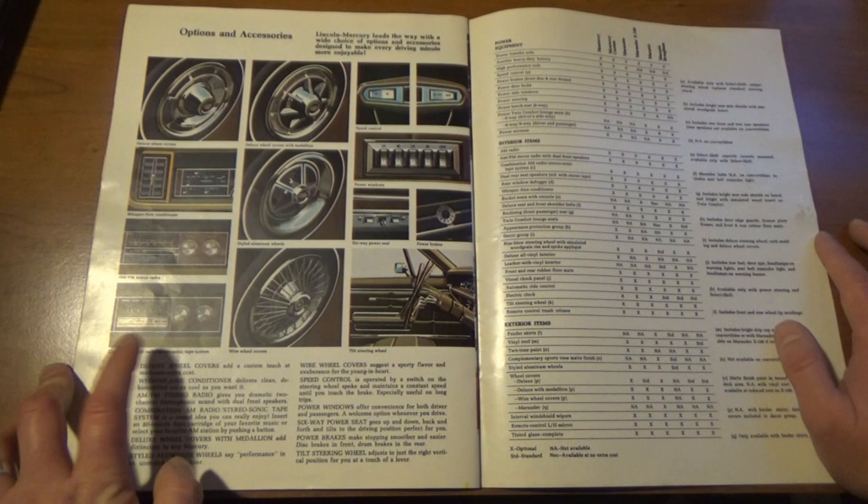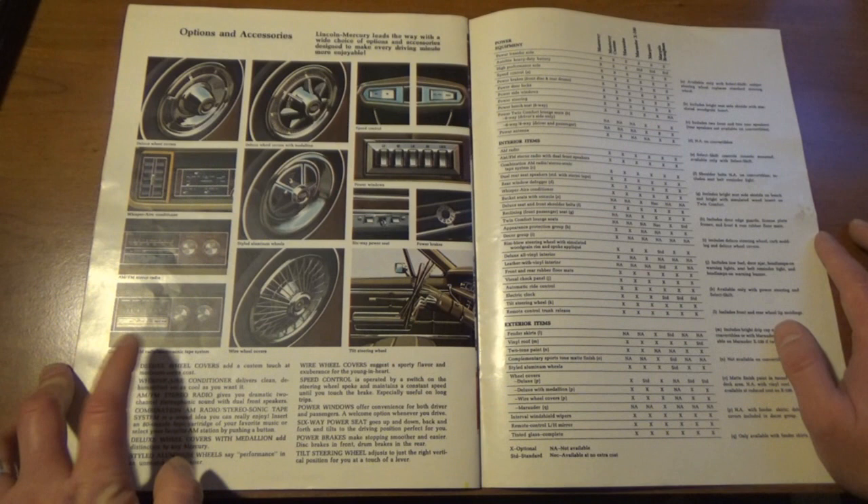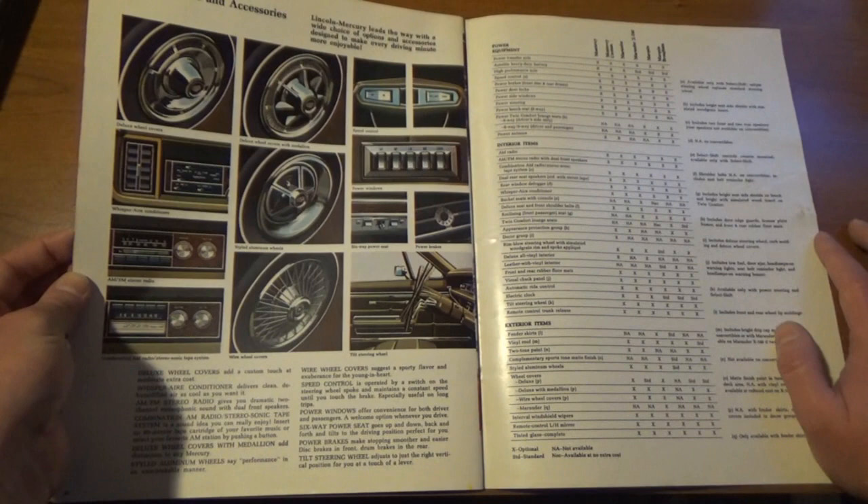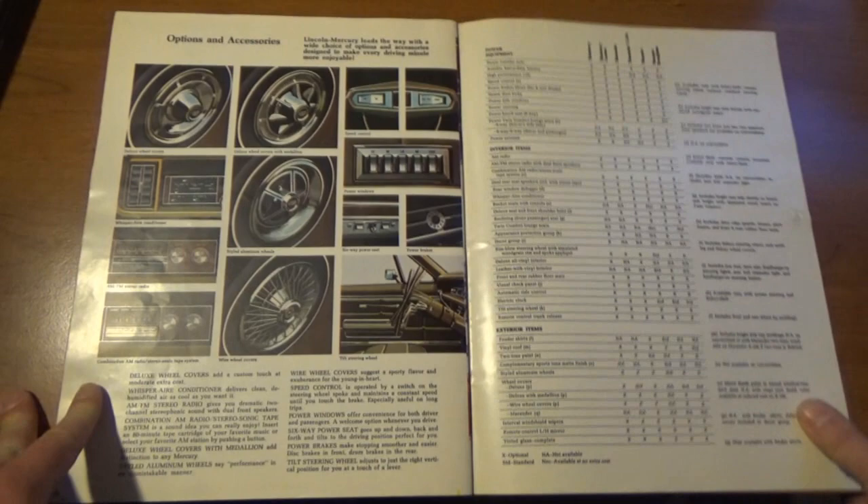Stereosonic tape system, an AM/FM radio, and a 'Whisper Air Conditioner' — wow. Here are all the options and such, and some more specs on the back. Ford Lincoln Mercury. Yeah, this is a cool one.